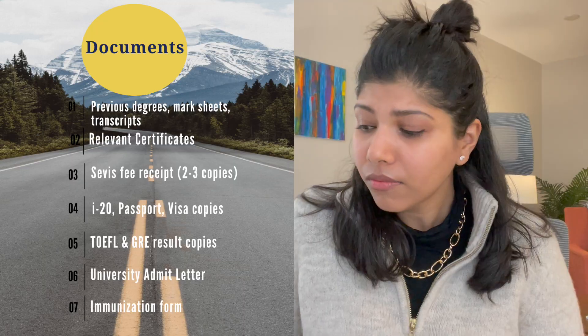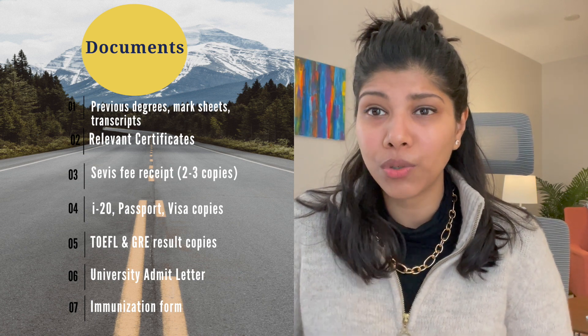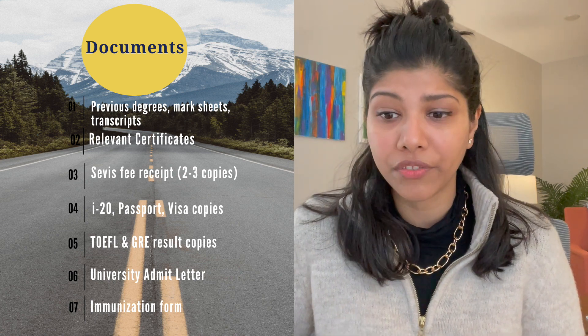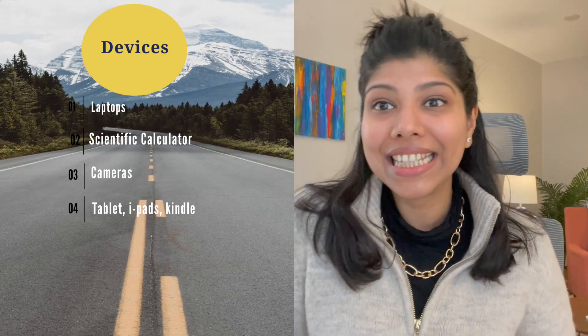The most important thing is documents. Keep all your previous degrees, mark sheets, transcripts, and relevant certificates. Keep your service fees receipt — two or three copies. As soon as you get your I-20, sign it at the bottom and make two or three copies. Also keep copies of your GRE and TOEFL scores, visa, passport, university admit letters, and immunization form. Get a good strong folder for all of these and put it in your carry-on bag, not your check-in bag, in case your luggage gets lost.